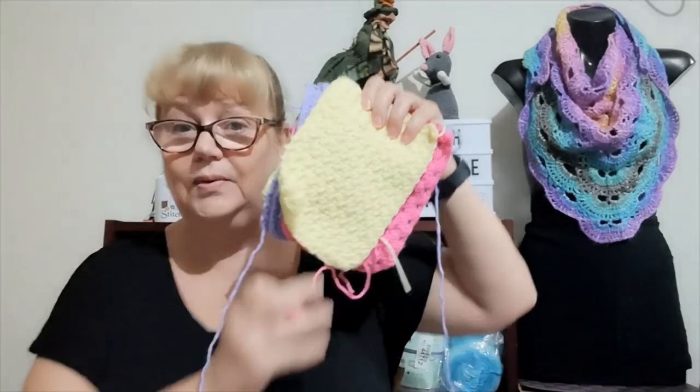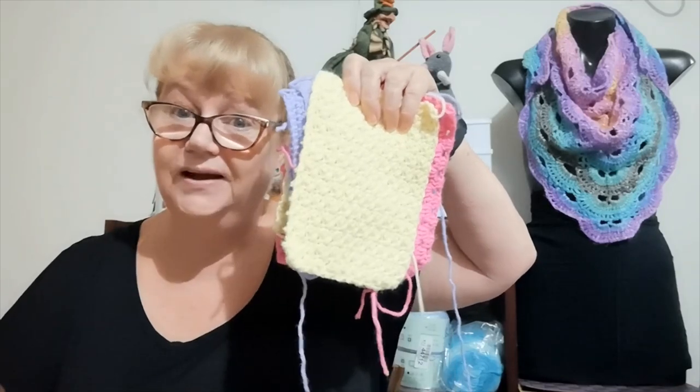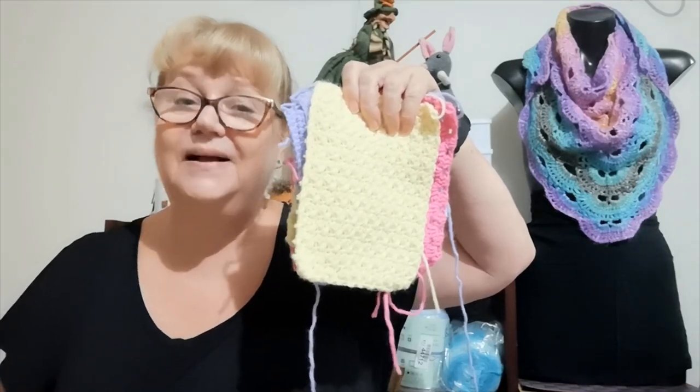Thank you for watching. Stay safe, take care of each other, and until next time make sure you have one crafty day making something you like — but not having to redo a project! Bye for now.